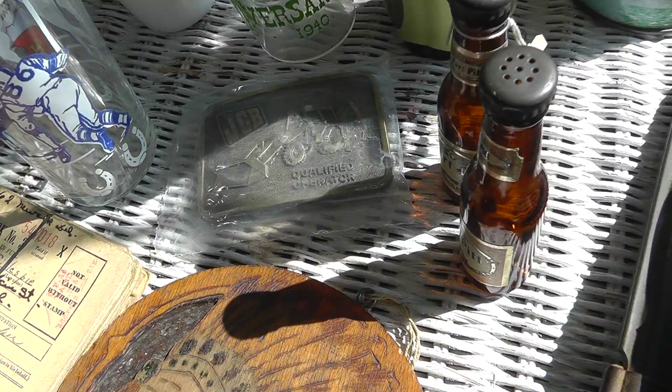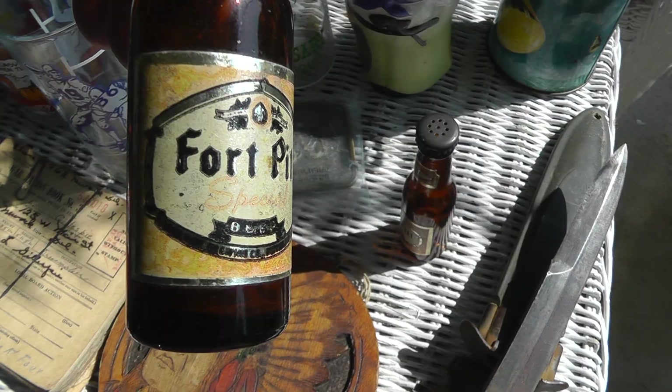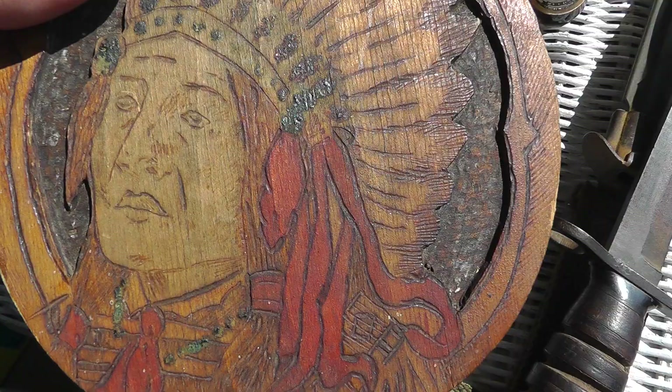JCB belt buckle — I like belt buckles, they don't take up a lot of room, they're easy to pack, and they bring decent money. A pair of Fort Pitt salt and pepper shakers — never seen Fort Pitt stuff before. Took a chance on them for eight bucks.